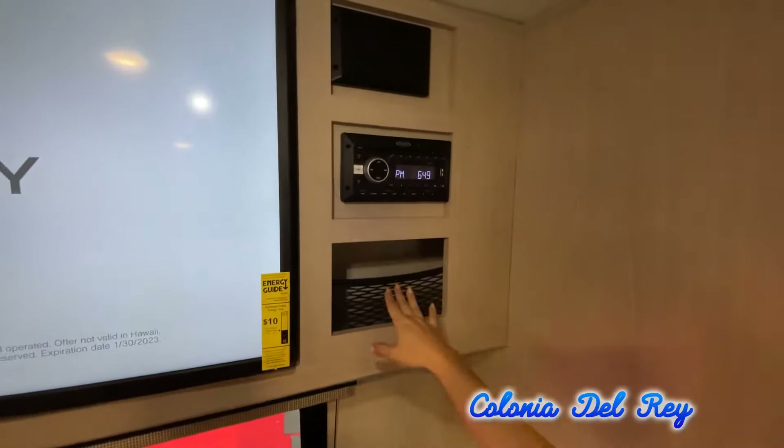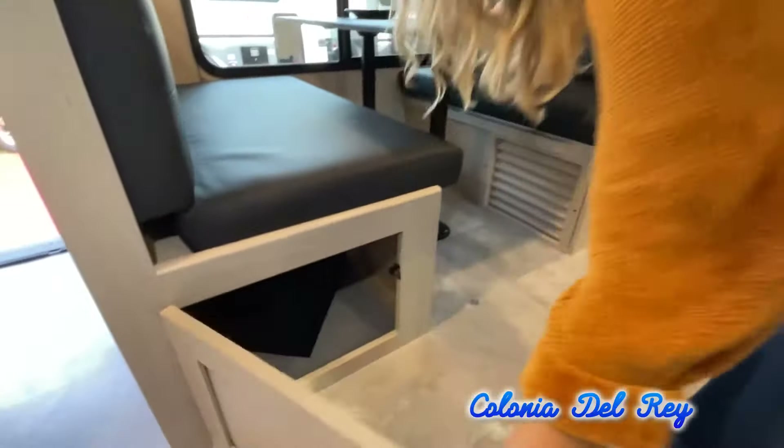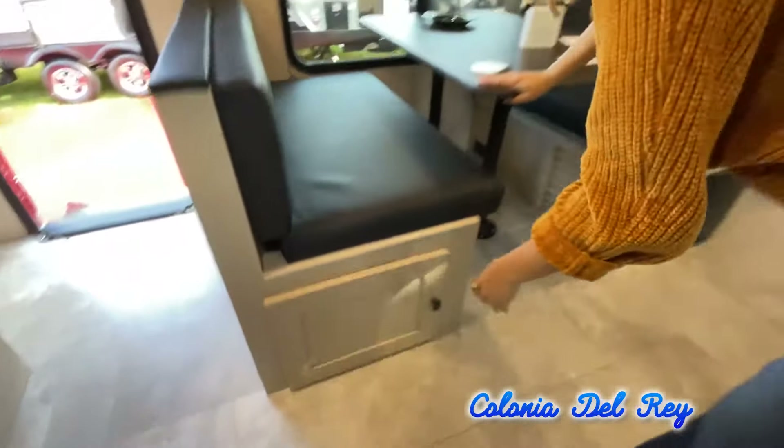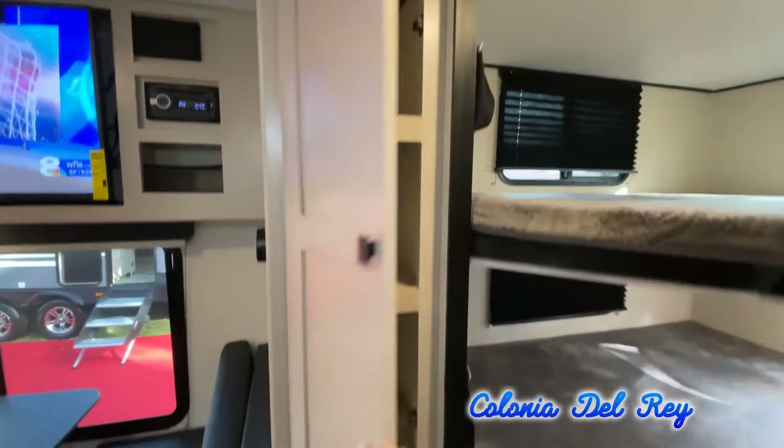There are many features not shown and we also don't have the time to show all of them in this short video. You really must come in and see this RV to fully appreciate all that this Curtis trailer has to offer.